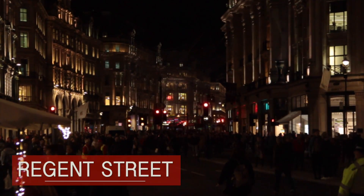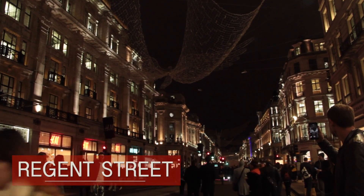Regent Street was the first street in the west end of London to introduce Christmas lights, back in 1954, and they're actually just about to turn the lights on for the first time this year, so let's go ahead and watch.